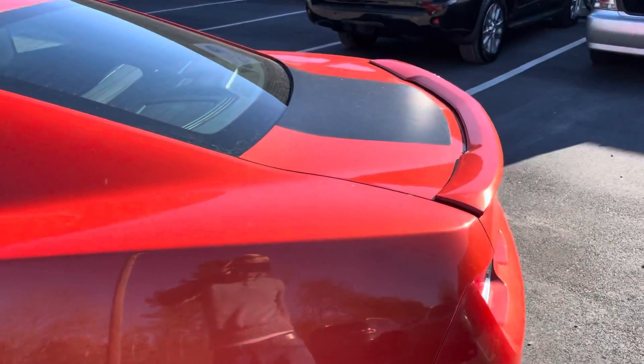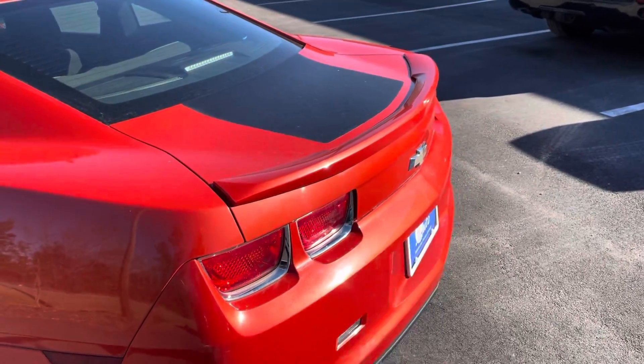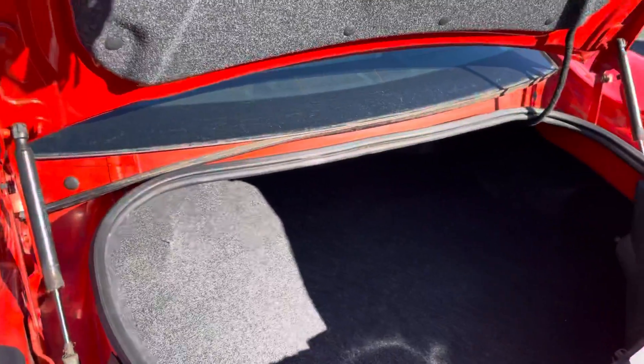The car comes with two keys, both of which work. We'll pop the trunk here — nice and clean, no leaks.